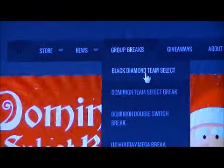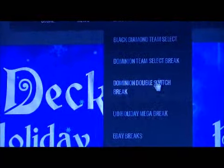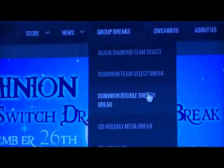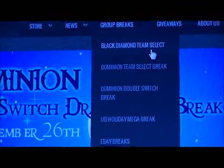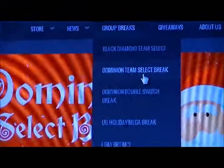A few announcements to make on our website BreakOSC.com. We've got a couple of cool group breaks going: a Black Diamond Team Select Case Break, a Dominion Team Select Case Break, and also a Panini Double Switch Break. These three are going on tonight, the 26th, starting at 5pm. There's a few teams left in the Black Diamond and Dominion Team Select Breaks.